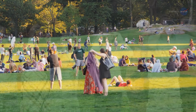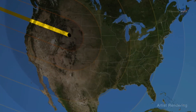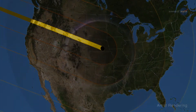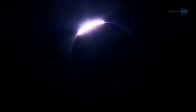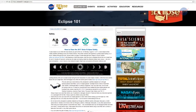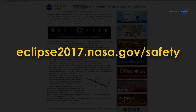Young reminds everyone to be safe. Solar filters, such as eclipse glasses, are necessary to look at the sun directly. If you're in the narrow path of totality, you can safely remove your solar filter when the moon completely covers the sun. However, when the moon moves off the center of the solar disk, even a little, the sun's blinding surface reappears, and you should once again use your solar filter. NASA has a whole web page devoted to safety tips: eclipse2017.nasa.gov/safety.